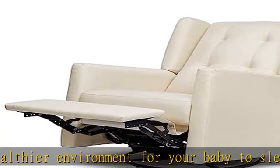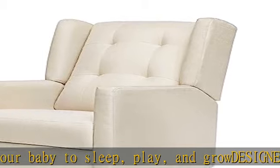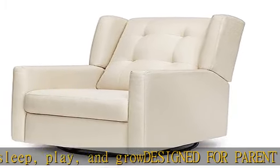Prop up your legs on the plush leg rest and lean back for ultimate comfort. Easily open and close the leg rest without a struggle, for your baby's safety.